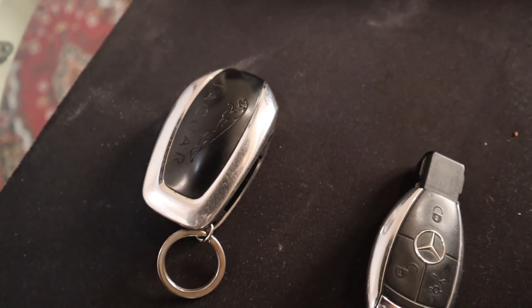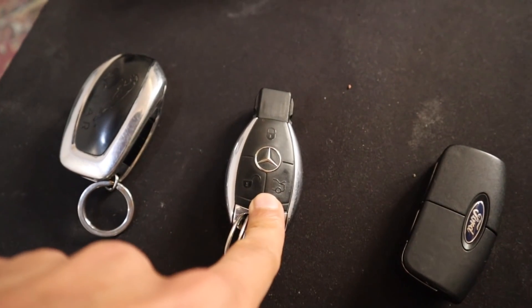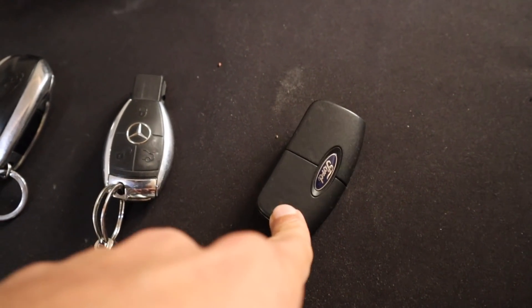Anyway, without any further ado, without giving you any other boring numbers, let's get to the car. These are the cars in the house — that's dad's car, a Mercedes C-Class, and that is a Ford EcoSport.